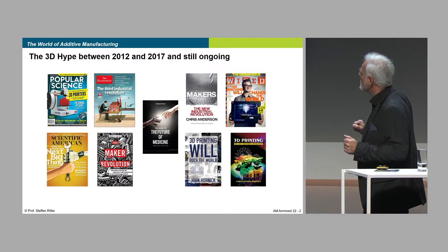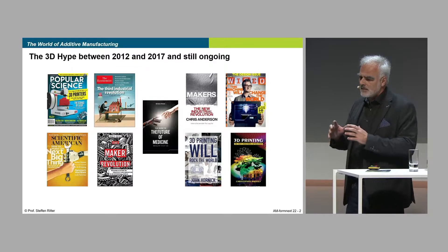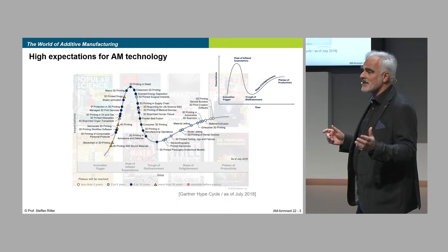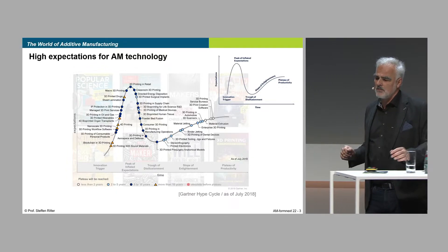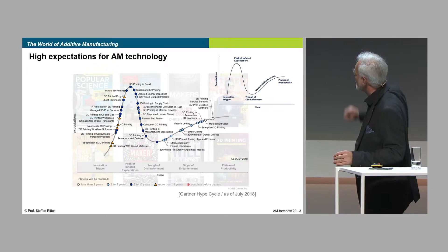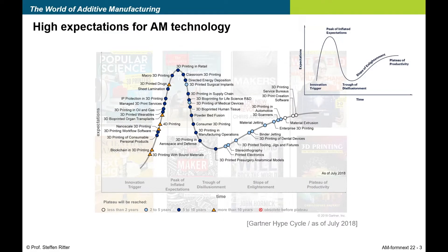Look at those headlines: 'The future of medicine,' 'The new industrial revolution.' So there was too much over-expectation. And the Gartner Hype Cycle — Gartner is a consulting agency from the US — they look at new technologies. There is always this innovation trigger in the very early beginning, then there is this peak of inflated expectation, then the valley of disillusionment, which this technology ran through. And then, hopefully, the slope of enlightenment. Some of these things which popped up in 3D printing never made their way back all the way to the peak of productivity.